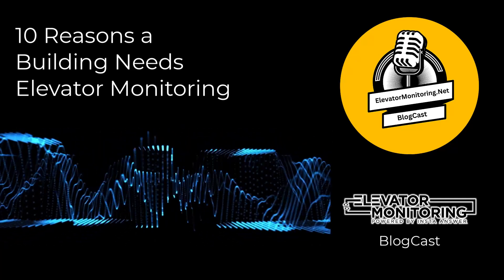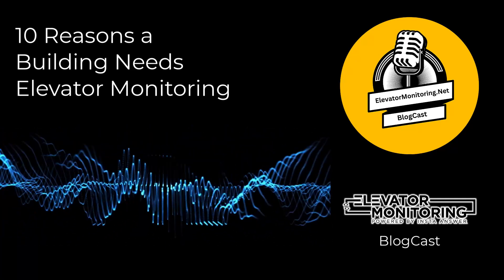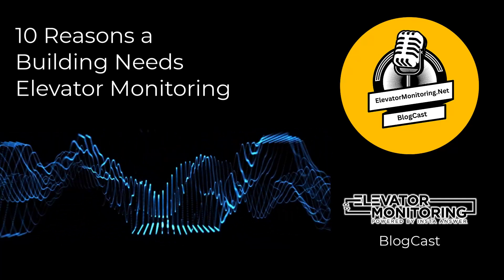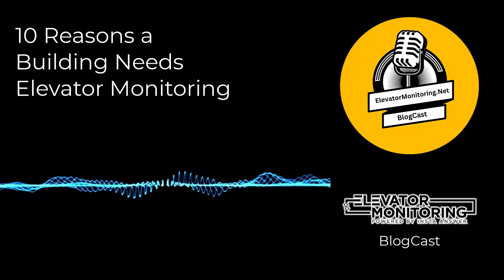Elevator monitoring stands as an indispensable part of contemporary building management, aiming to ensure these vital systems operate safely, efficiently, and reliably. This in-depth analysis will cover the 10 most important reasons a building needs elevator monitoring.